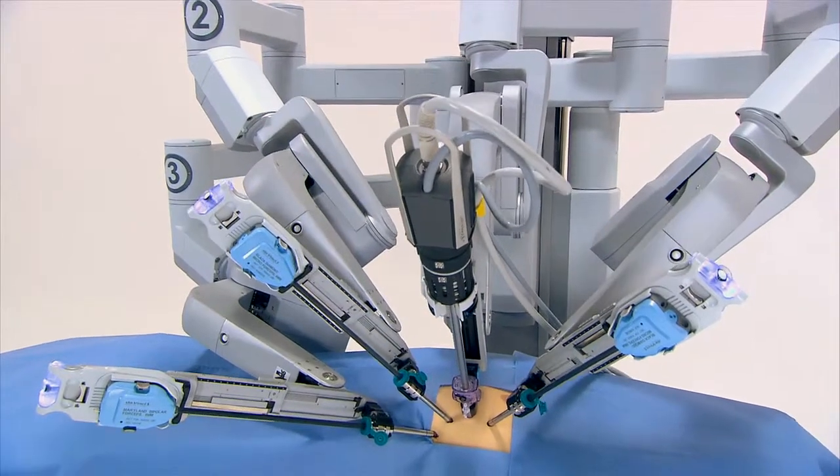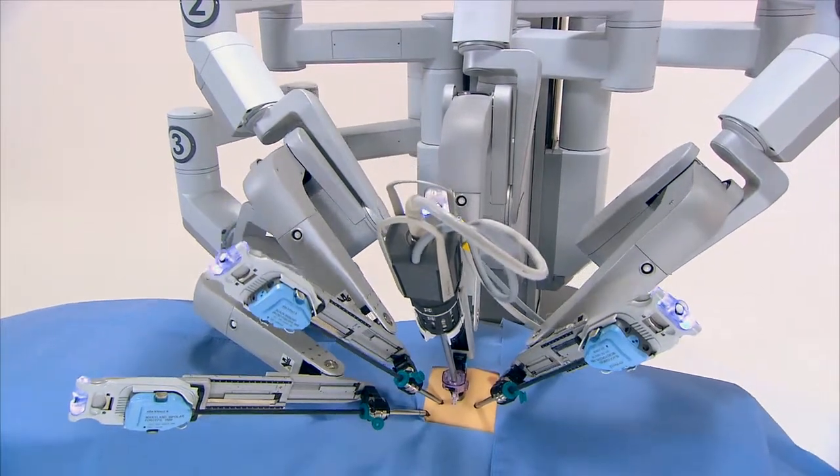Previous to the robot, these patients would have to be operated on through a large midline incision. But with the advent of the DaVinci Robot, it allows us to perform these operations in a minimally invasive way.